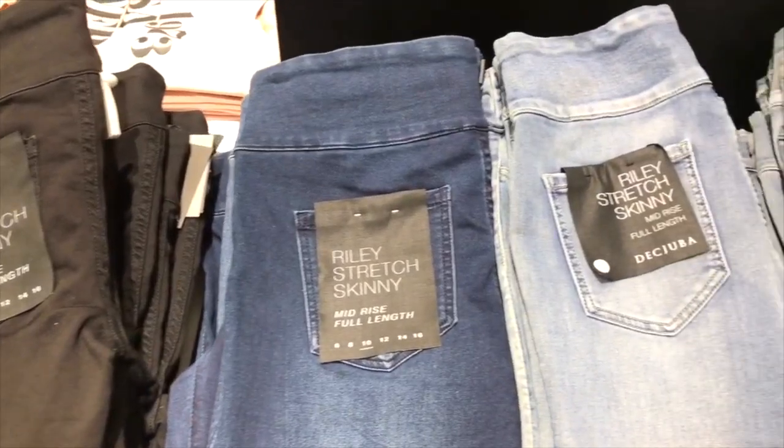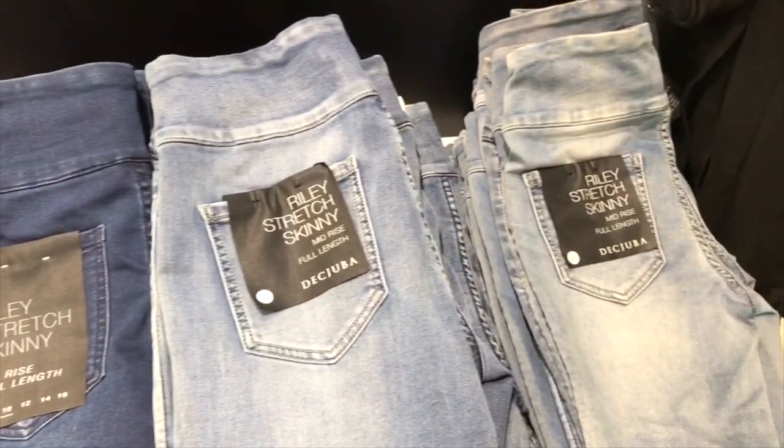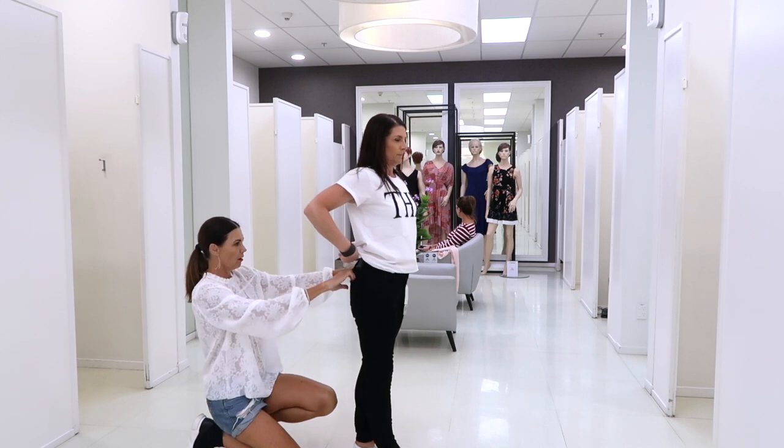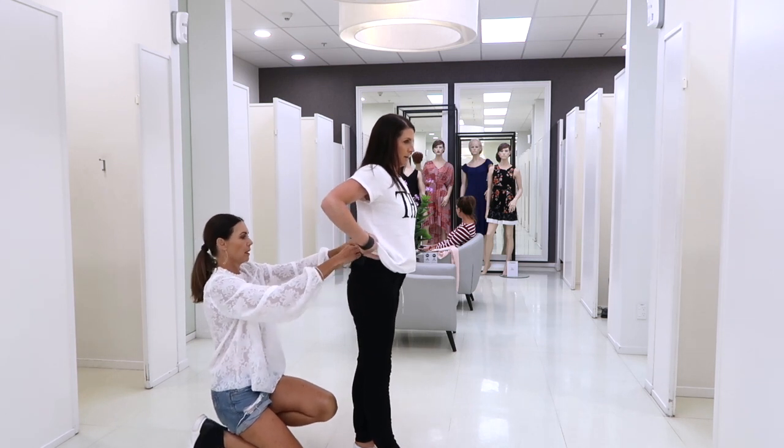Denim comes in every imaginable wash these days, but if your aim is to look slimmer and leaner, definitely opt for a darker denim. I'd even go out on a limb and say that everyone should own a pair of black skinny jeans — they're a great wardrobe staple, can be dressed up or worn more casually, and they're a perfect go-to pant.